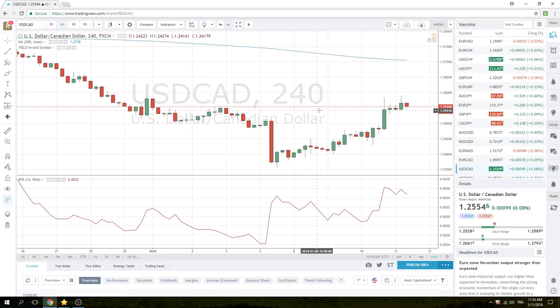It really turns bearish through 125.41. So we have some casual shorts in Dollar CAD, and we're just looking at downside there.